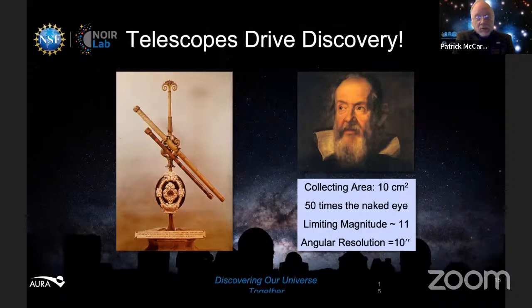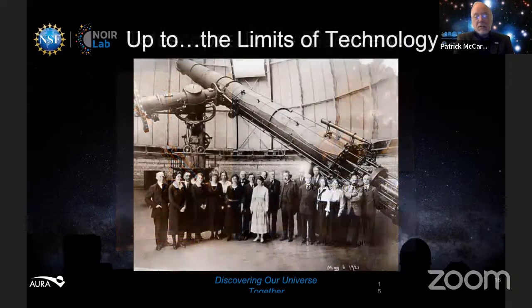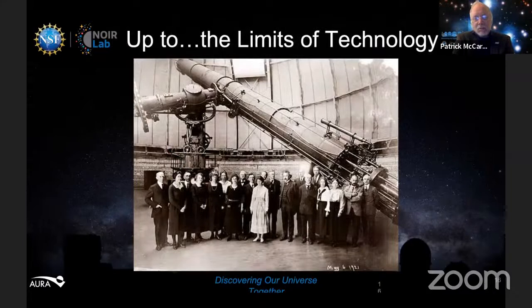Let's look at the early history of building telescopes. Galileo's telescope was only a couple inches across — it had 50 times the collecting area of the naked eye. It was enough for him to see spots on the sun, craters on the moon, the moons of Jupiter, and the phases of Venus. From that, he realized the earth goes around the sun rather than everything going around the earth. That launched roughly 400 years of people building bigger and bigger telescopes.